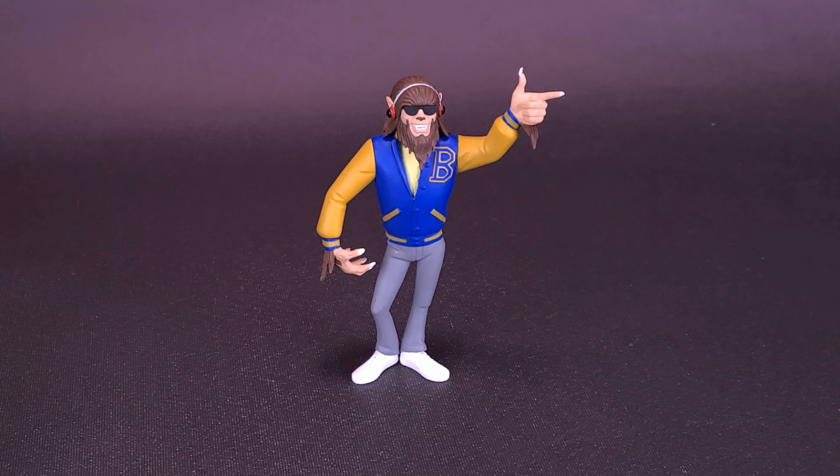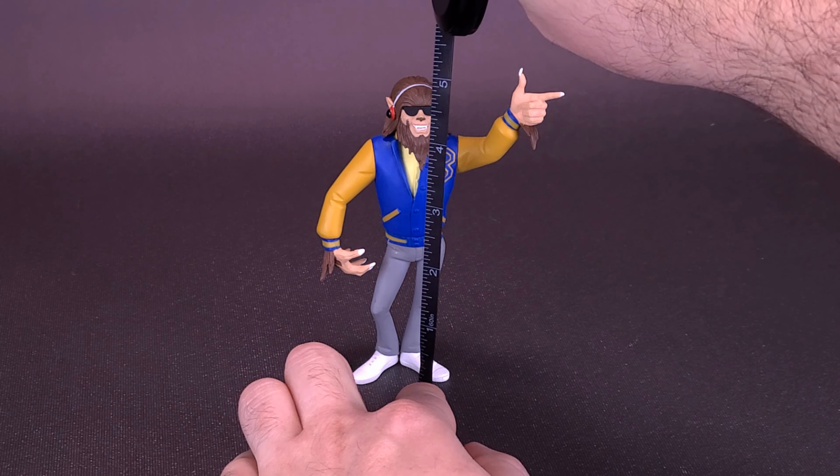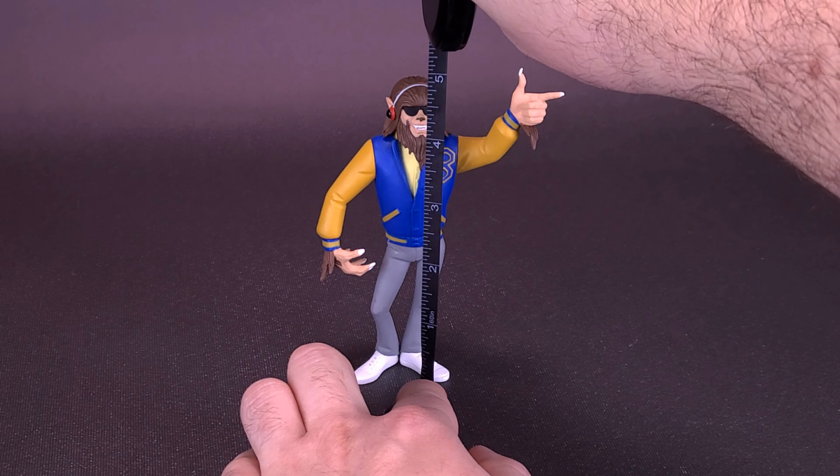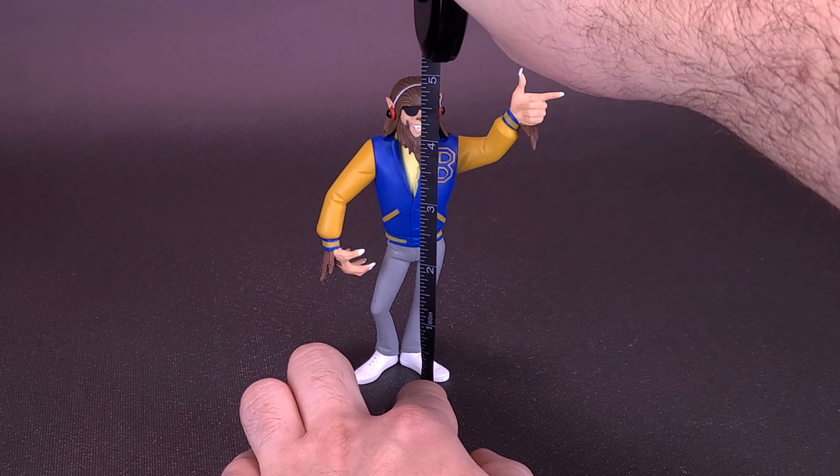Michael J. Fox transforms into a wolf — I find that somewhat ironic. Before we get a closer look at Teen Wolf's Scott Howard, I'd like to thank the folks over at NECA Toys that did provide this sample that we're about to have a look at.